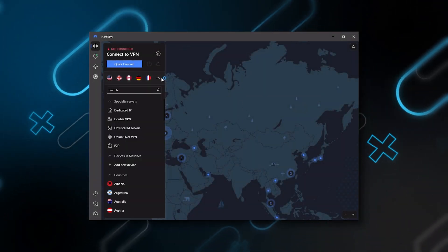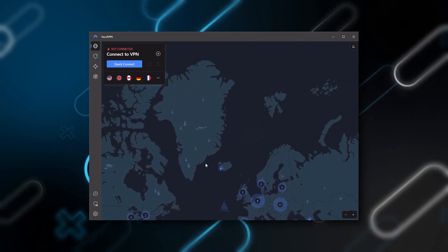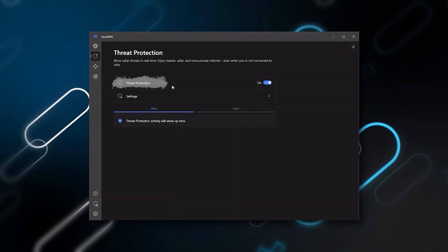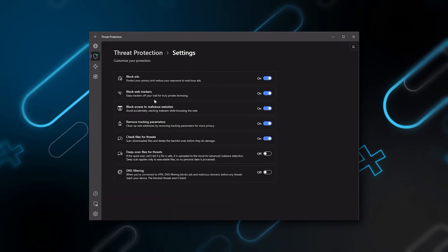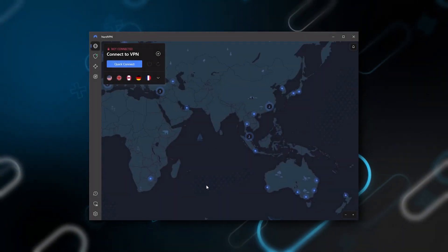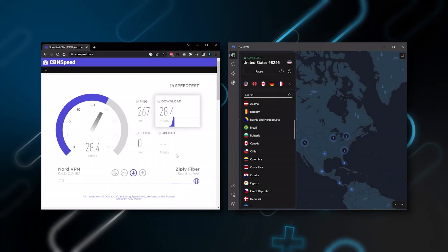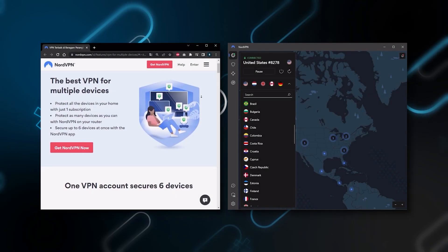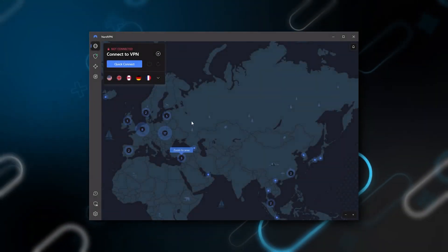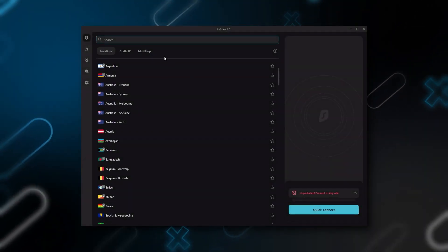Next up is NordVPN, which I consider the best value VPN. It has over 5,400 servers in 60 countries, and while more servers doesn't necessarily mean better service, this can help your speed and latency — especially if you want a VPN for gaming. It also offers extra features such as threat protection, which blocks ads and malware-ridden websites and protects your device from harmful files. Nord gives you more options to work with, is about as fast as ExpressVPN, and lets you secure up to six devices per subscription.